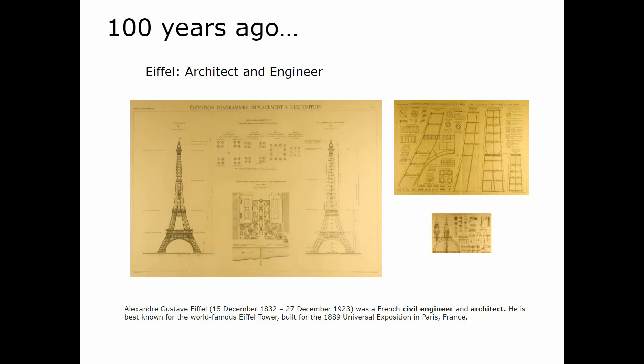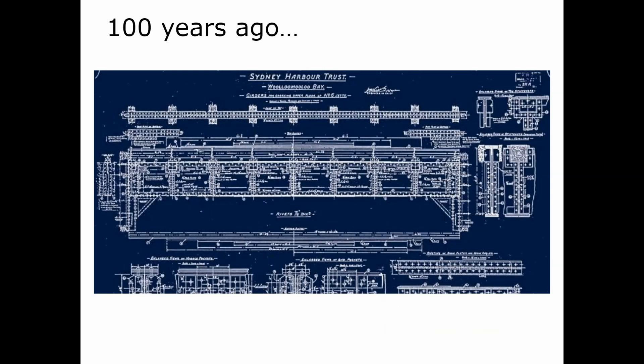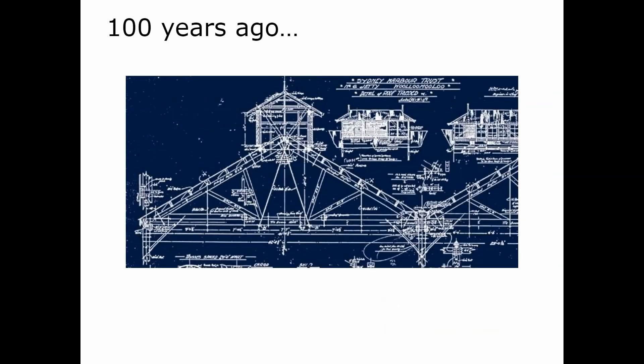Also a hundred years ago, we had the Woolloomooloo Wharf, where the architect and chief engineer was Henry Walsh. It was completed in 1915 and was the longest timber-piled wharf in the world — 410 meters long and 64 meters wide. Here are some blueprints from that era which took quite some time to find, but the detailed work is amazing. The building survives quite well and was restored a few years ago in Sydney.